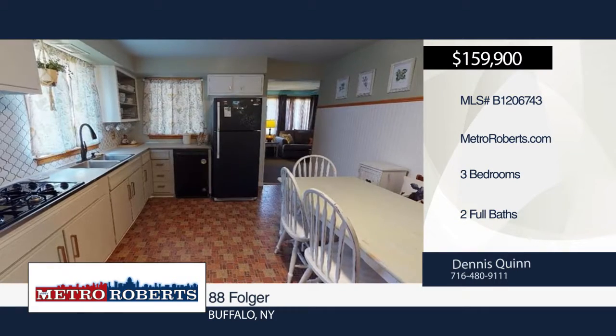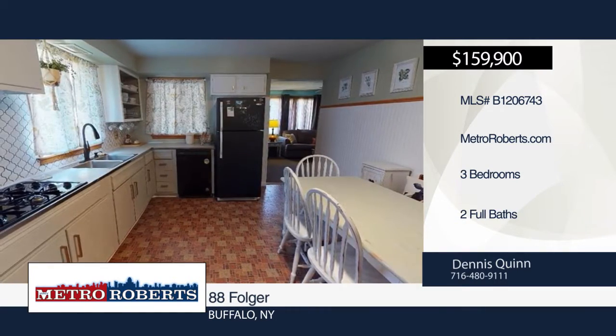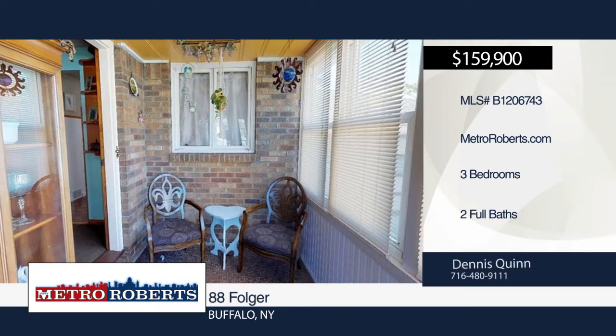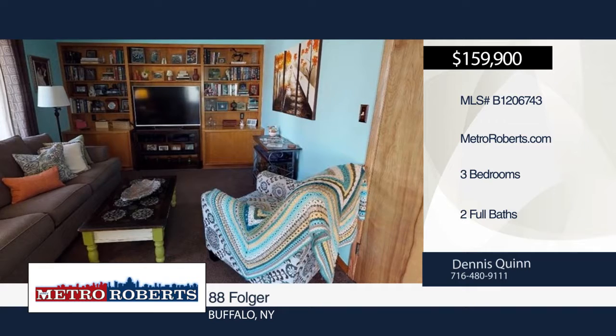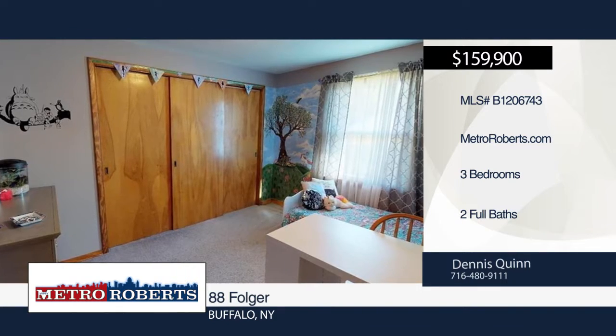Don't miss this amazing newer ranch in a quiet South Buffalo neighborhood. Step into the family room with a gas fireplace that overlooks a beautiful in-ground pool. The living room features built-in bookcases, and you'll find mature landscaping in the large private yard.